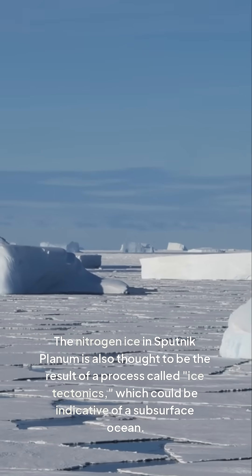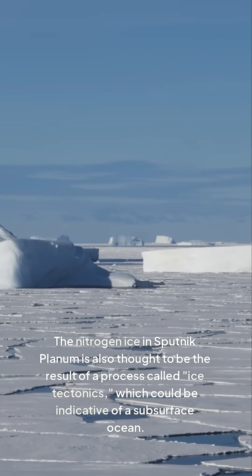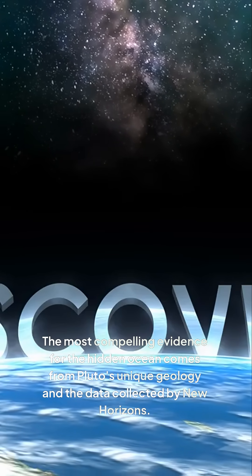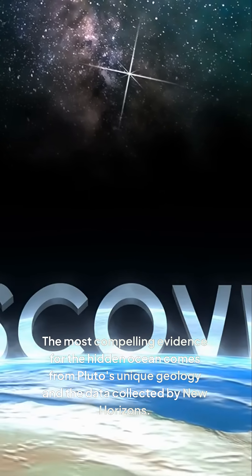The nitrogen ice in Sputnik Planum is also thought to be the result of a process called ice tectonics, which could be indicative of a subsurface ocean. The most compelling evidence for the hidden ocean comes from Pluto's unique geology and the data collected by New Horizons.